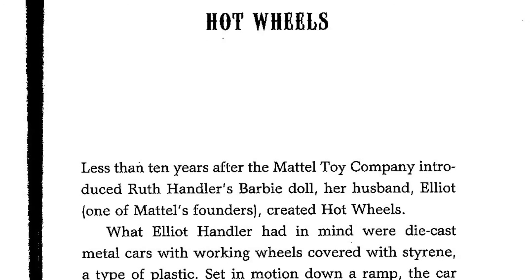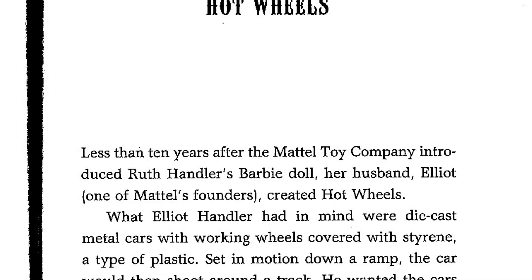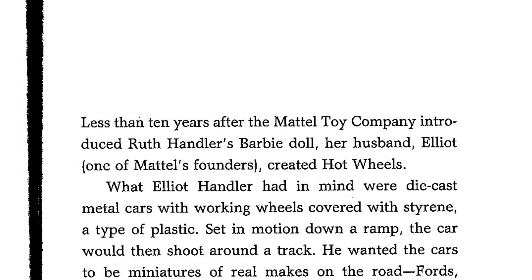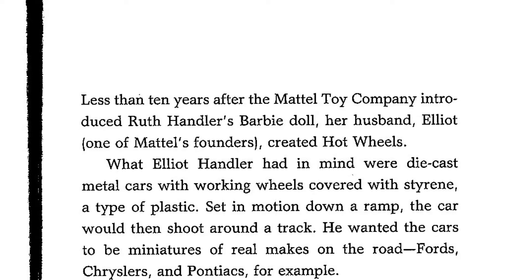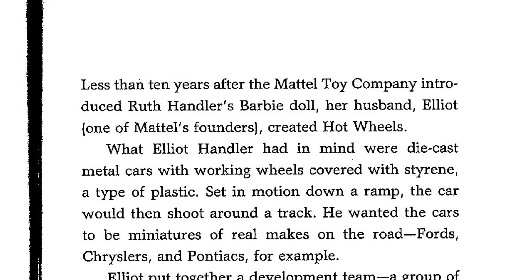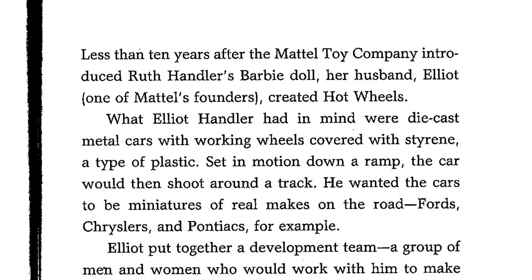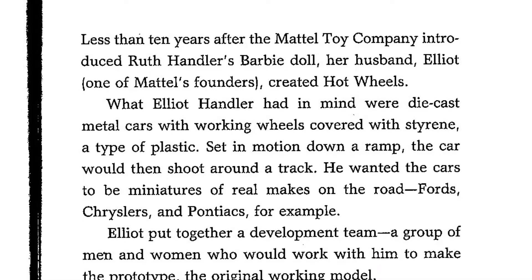What Elliot Handler had in mind were die-cast metal cars with working wheels covered with styrene, a type of plastic. Set in motion down a ramp, the car would then shoot around a track. He wanted the cars to be miniatures of real makes on the road — Fords, Chryslers, and Pontiacs, for example.